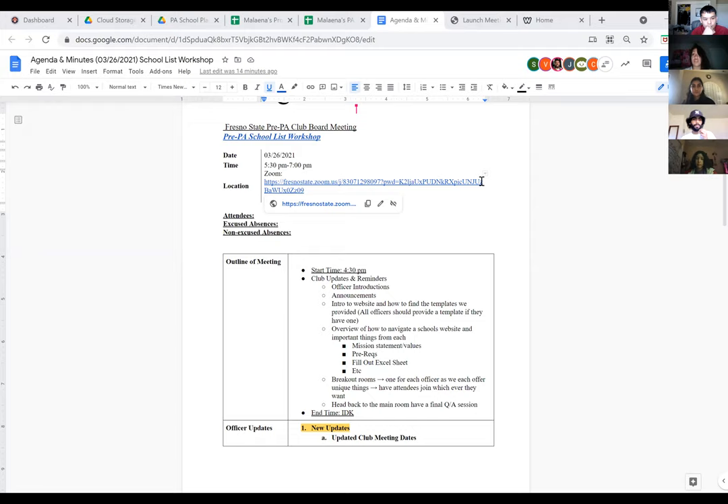We have a template set up for you in our Google Drive, and we're going to share that with you so you can fill it out on your own. We're not going to go through a whole entire list, but we're just hoping to get you started with maybe two or three schools, so you can get a chance to see what schools you're interested in from today.